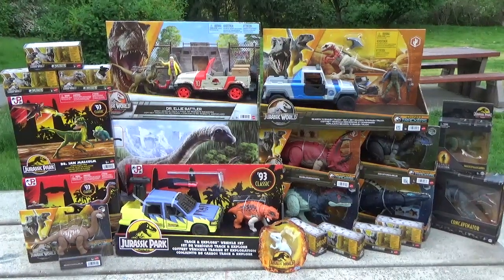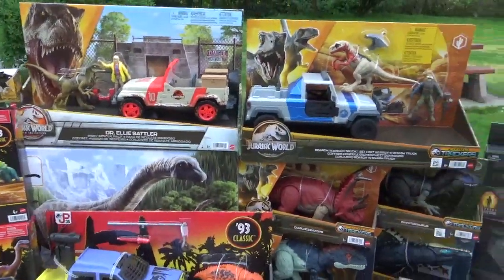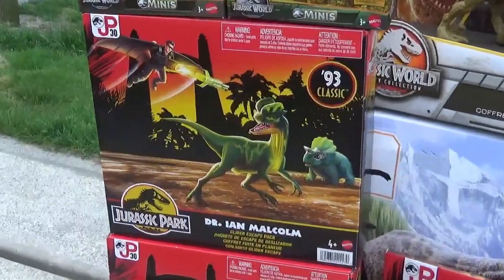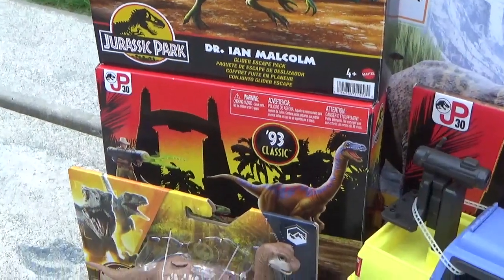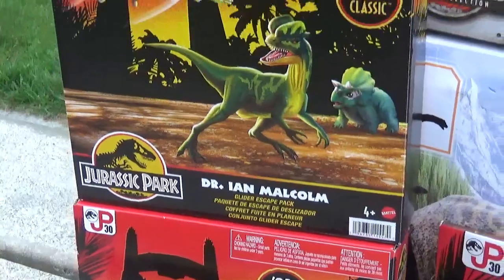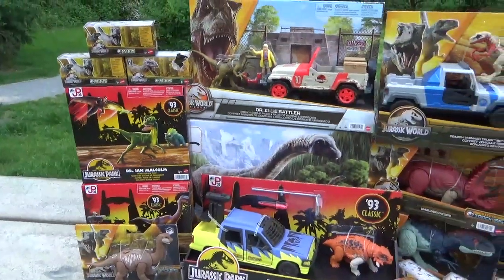So I decided, why not just scoot on down over the border and check out some Targets and Walmarts? Lo and behold, they had some crazy deals and huge sales. If you take a look, they had the 93 collection. I was not able to find the Red Rex, which is unfortunate — we visited about two or three Targets with no luck — but we were able to pick up the two human character sets as well as the vehicle set.